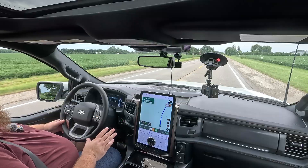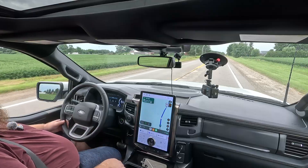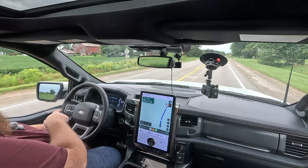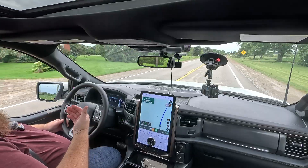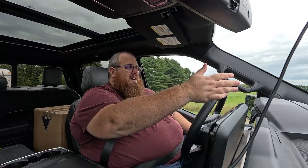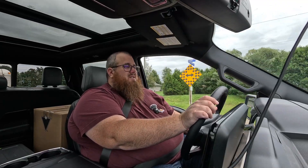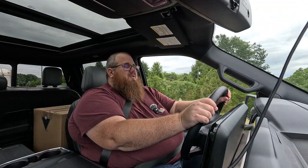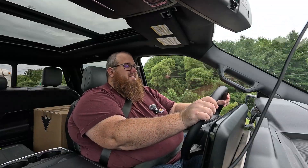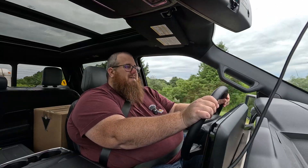You have to understand that your braking distance has increased by at least twofold. This is a heavy trailer and a heavy truck. When slowing down, I turn off cruise control, let off the accelerator to get as much regen as I can, then come to a stop. You've got to be very mindful of what's in front of you — that's why you should never cut off a truck that's towing anything.